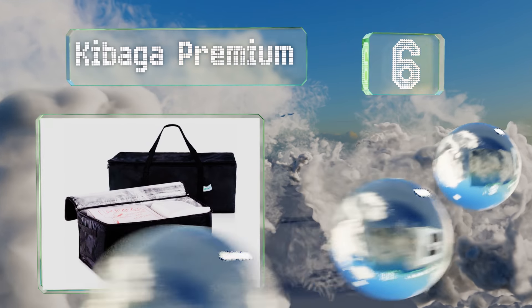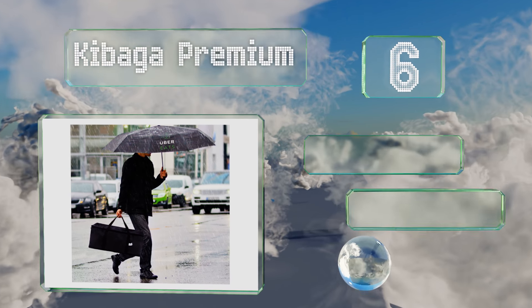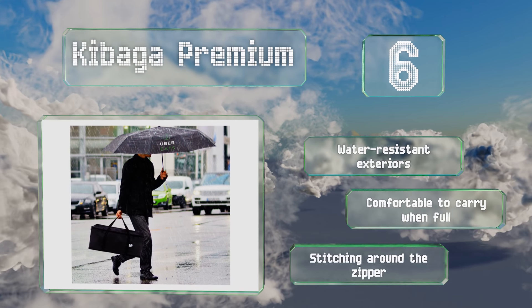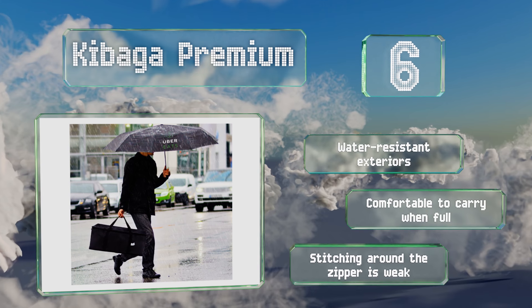Moving up our list to number six, customers will feel confident their dinners are in good hands when they see your employee pull up with a Key Bug A Premium. You'll love the money you save since this is a set of two that can each hold roughly six large to-go boxes or ten smaller ones. They've got a water-resistant exterior and are comfortable to carry when full, however the stitching around the zipper is weak.